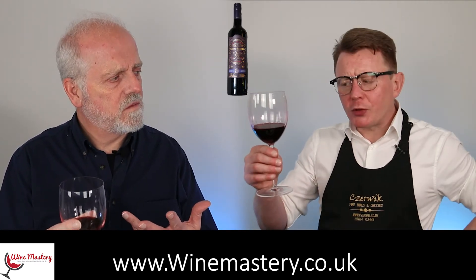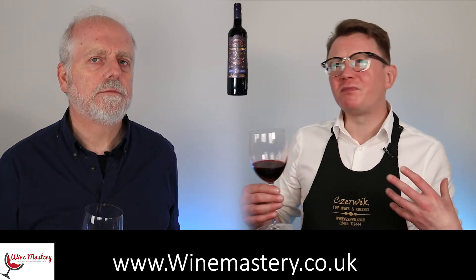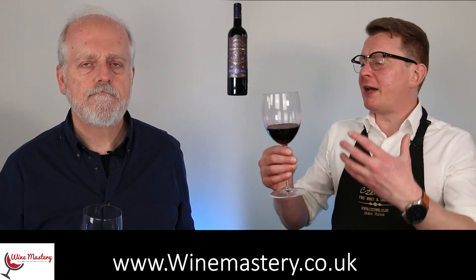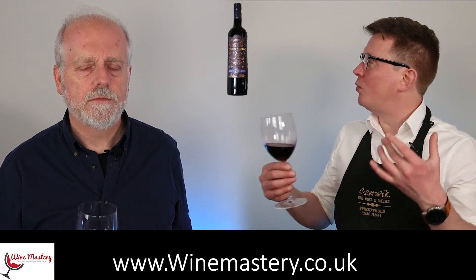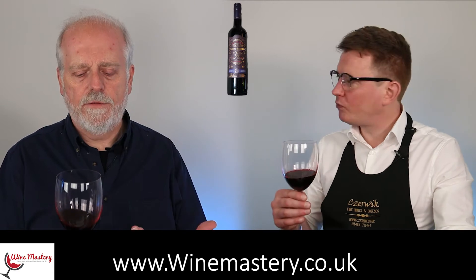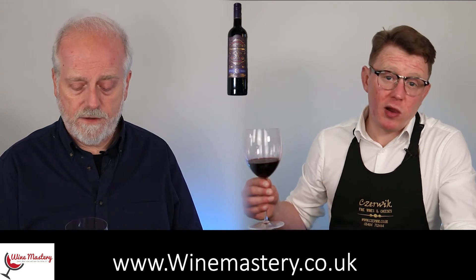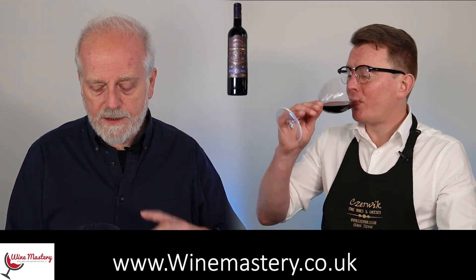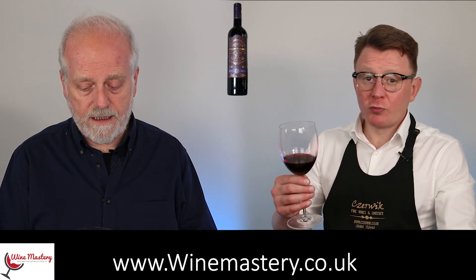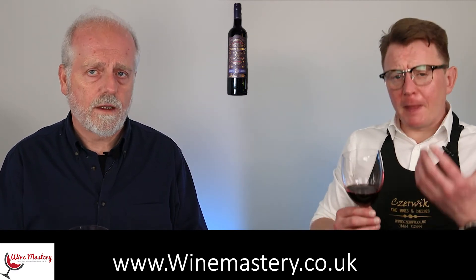We've mentioned beef — is there anything else you'd pair with this? It's quite a full-on wine. Would it take lamb? I don't think so — lamb's quite a different flavor. I'd say more grilled meats, barbecue style. Cabernet Sauvignon is so well-known, and it is surprising how differently it tastes from different parts of the world.